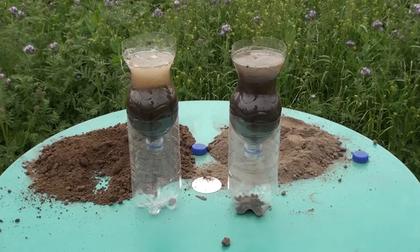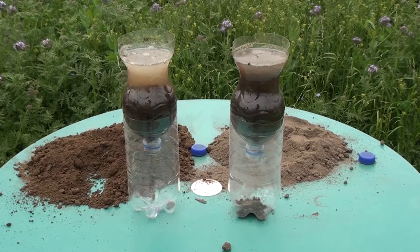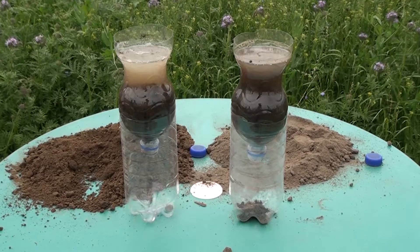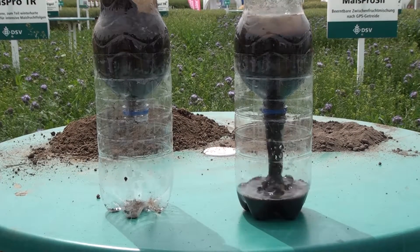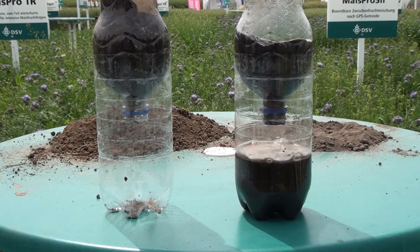Already at the start of the test, the water in the left-hand bottle does not mix as well with the stable soil from the crop rotation as it does with the biologically inactive soil in the right-hand bottle. After a short standing time, the instable soil is already slipping through the funnel. In nature, this would be seen as erosion.